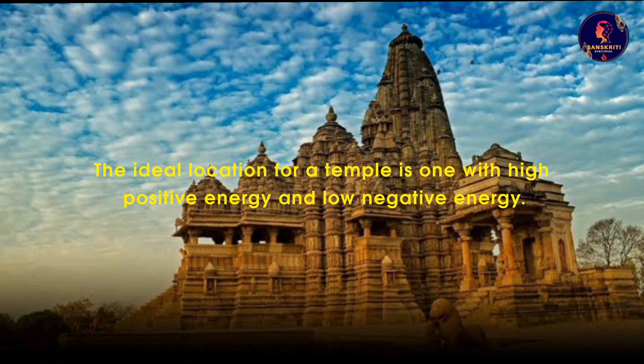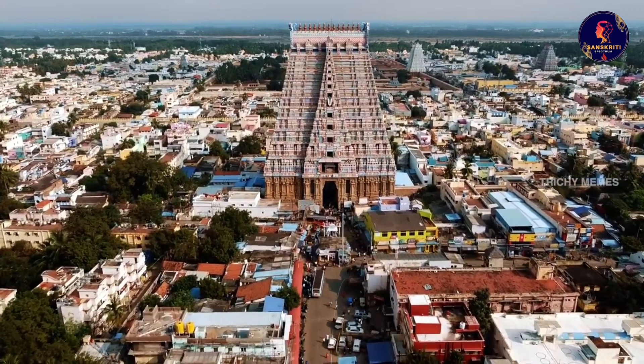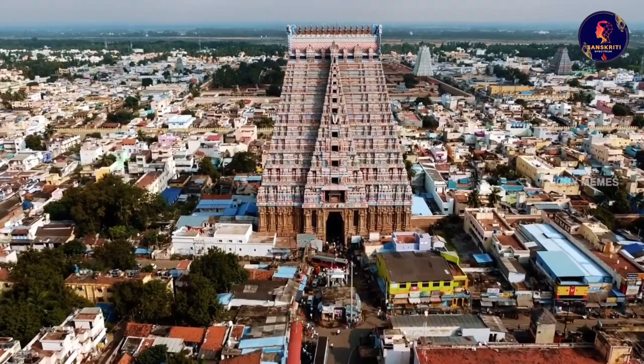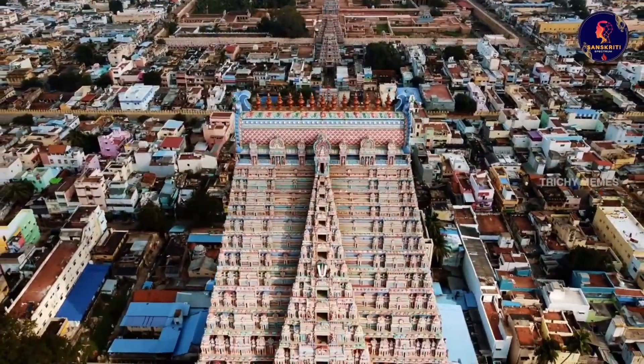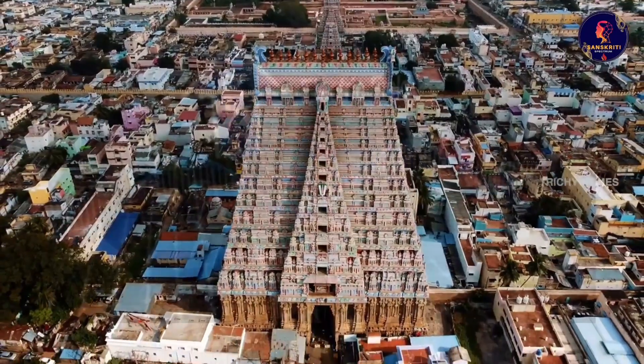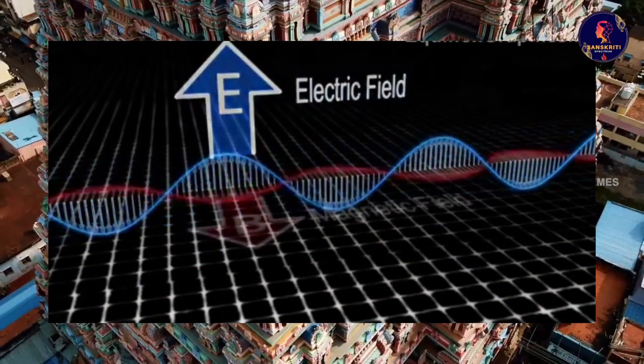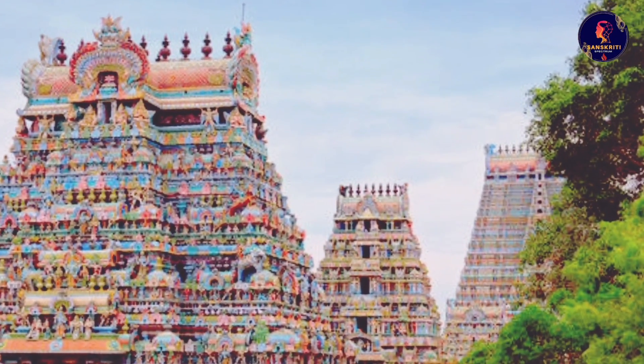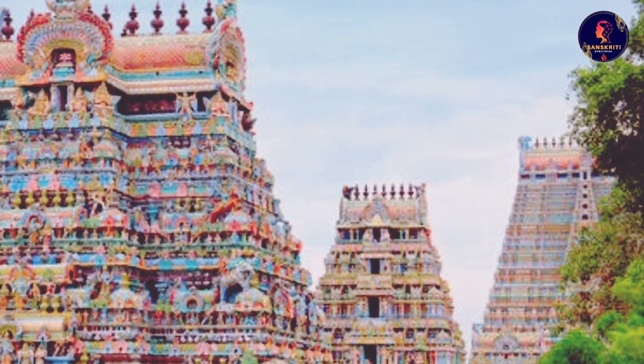The main entrance of a temple is called the gopuram, which is usually a tall tower that acts as a gateway to the sacred space. The gopuram is designed to capture and amplify the electromagnetic waves that emanate from the earth. As we enter through the gopuram, we feel a sense of dynamism and vitality.